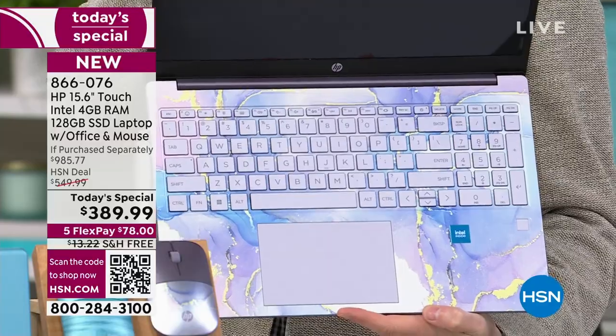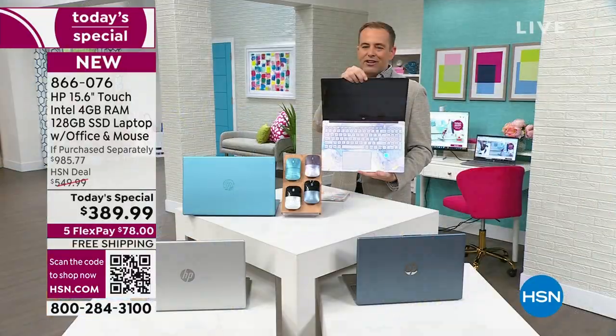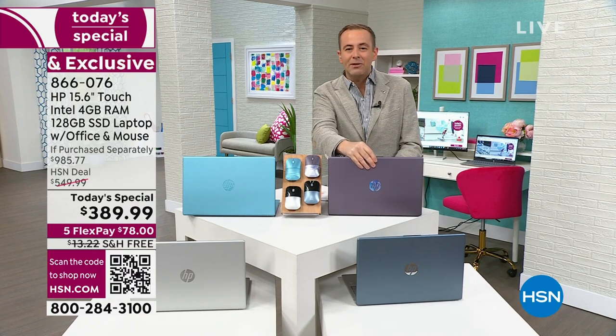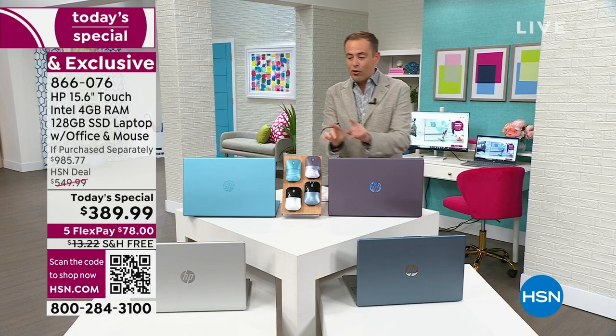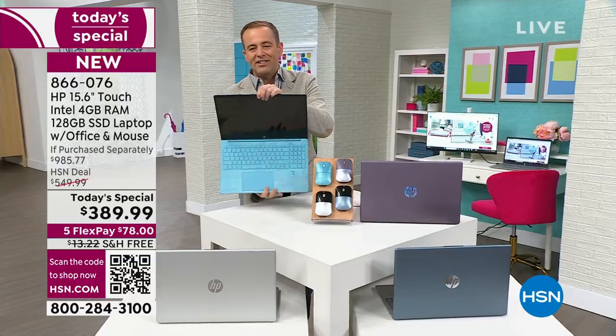I grabbed the Lavender, because the Lavender's going to be the best seller. One of our exclusives here at HSN, and it is glorious. If you want a laptop with some personality, with some pizzazz, Lavender is gorgeous. I also want to show you the teal — this has been really successful over the past 12 months at HSN.